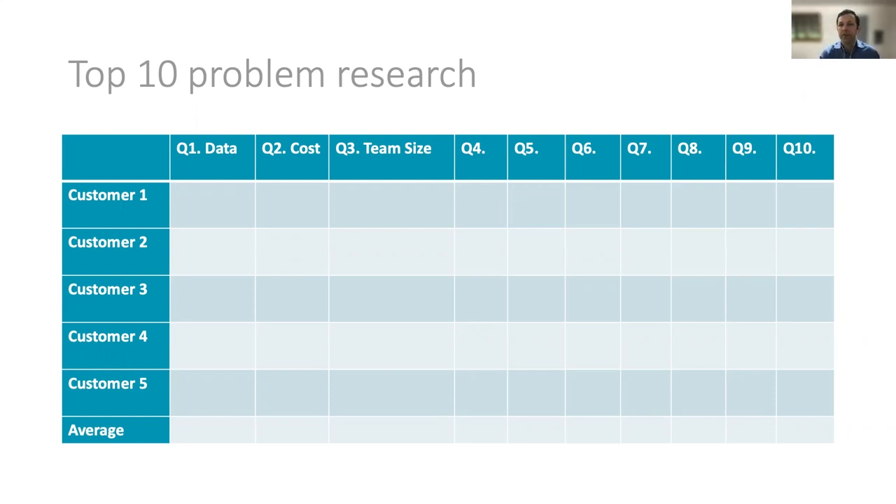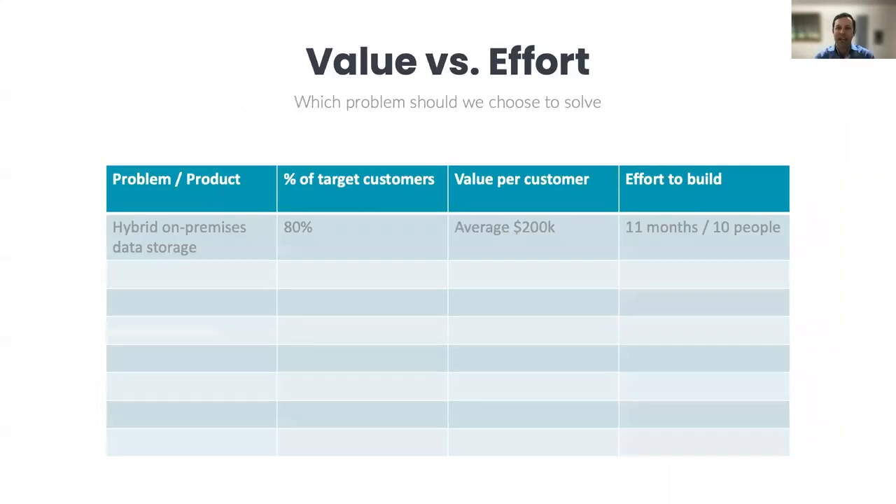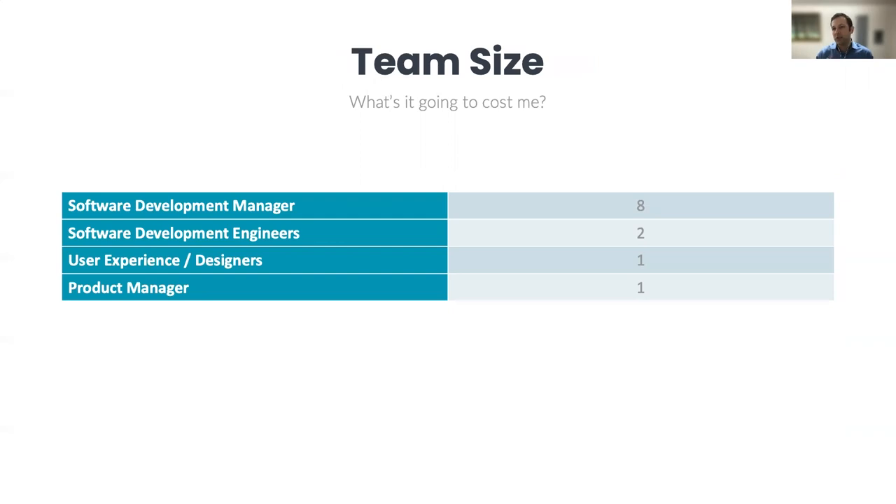After this, you should end up with a table where you've asked these quantitative questions and can start to see averages across the answers, allowing you to determine the value of particular problems to customers. Once you understand the value behind those particular problems, you can go to engineering and start to talk about what is viable to solve — what can we build with a small team that meets a need customers care about? You've determined the problem and the percentage of customers that care about it. With engineering, you can start to understand how long it's going to take to build and the number of people required. Once you've come up with your theory about which product has the best ROI, you can dive deeper with engineering to come up with a tentative product roadmap and team size.